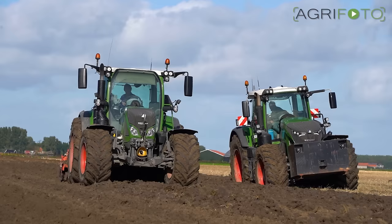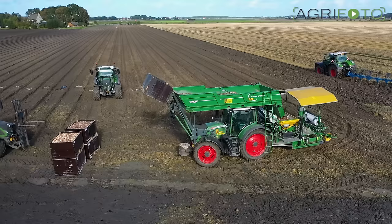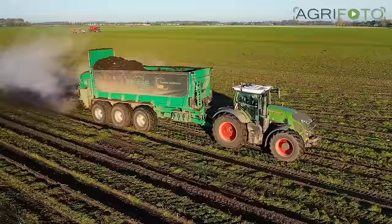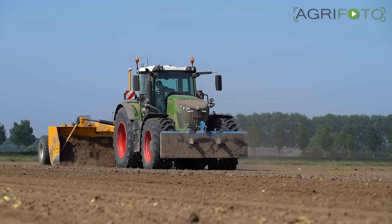Welcome to the final episode of Franzen Agriculture for 2021. In this XXXL Harvest Special, we present you all the sights and sounds of Harvest 21. Autumn also marks the start of a new season, as tulip bulbs and wheat are being planted in readiness of a new farming season. We pick up the story early September.